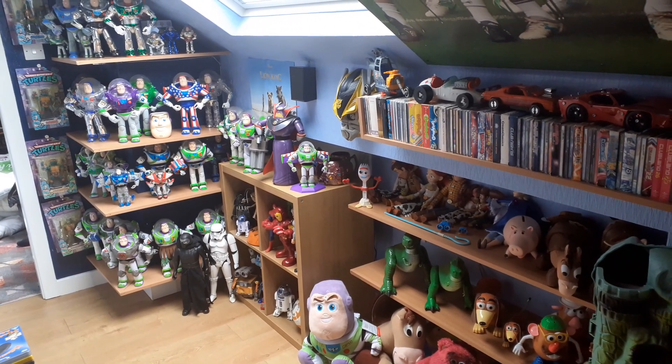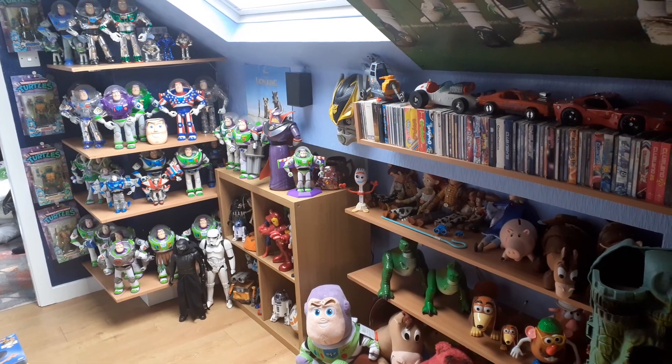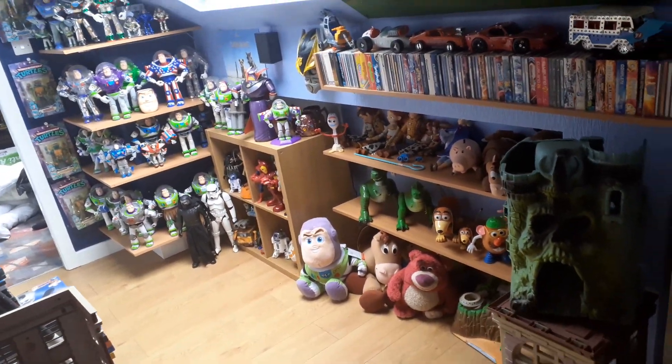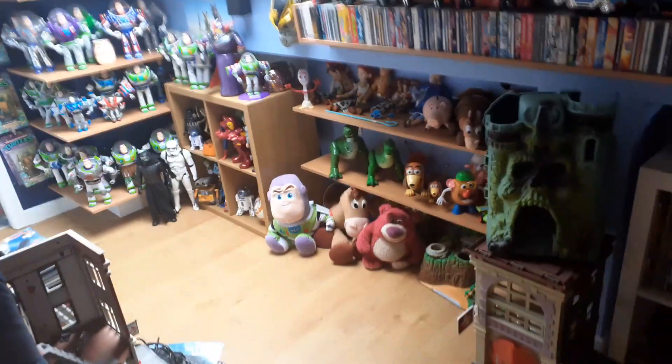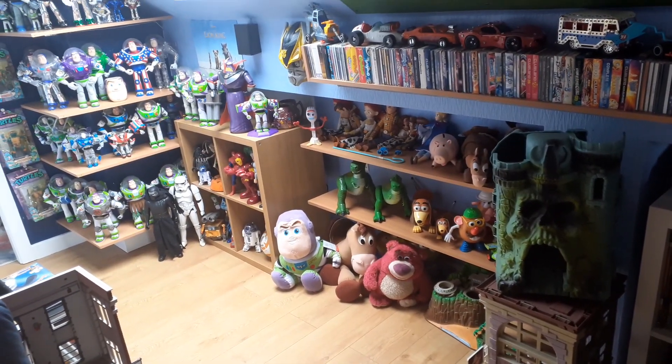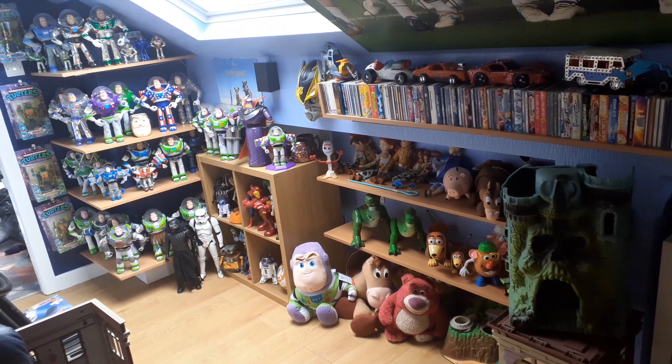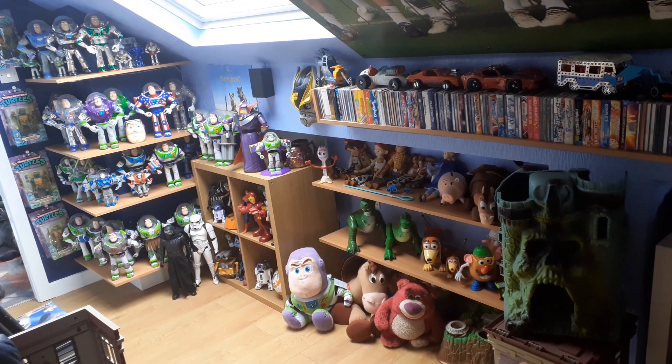Hi YouTube, welcome back to another video. This is a Toy Story update video. As you can see, this is the Toy Story collection in the corner of the room. I've been collecting Toy Story stuff for quite a while now. I've not gone for the full set or anything, just the main characters from the first couple of films.